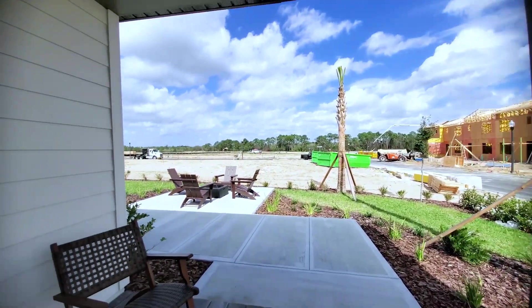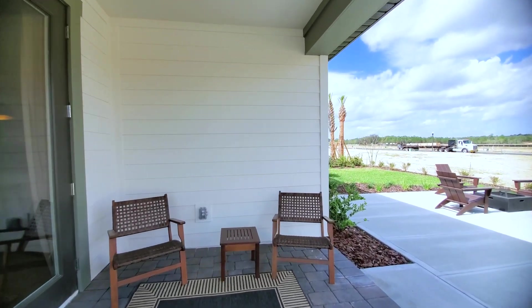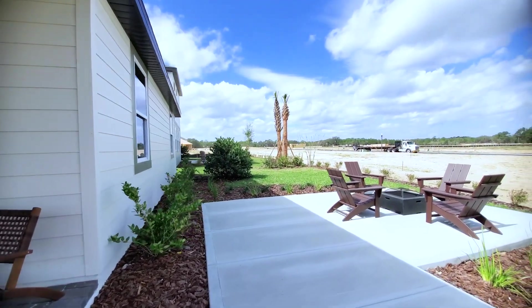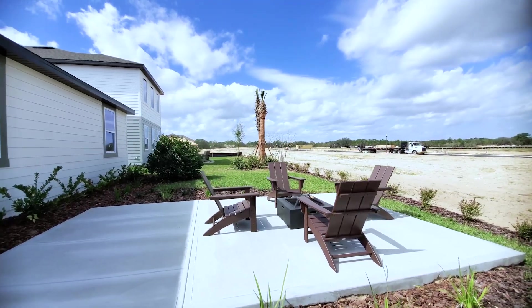In the back you have your French doors going to your covered lanai. It's a good-sized covered lanai — not huge, but good enough for dining tables and seating chairs. And then they did paver cement block for your back. I'd rather do pavers, I'd have to say.